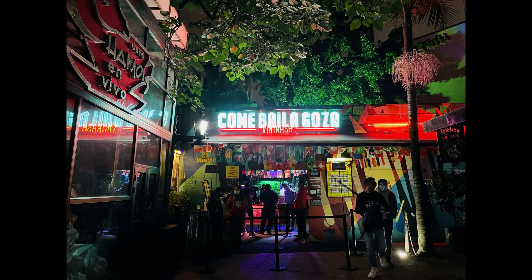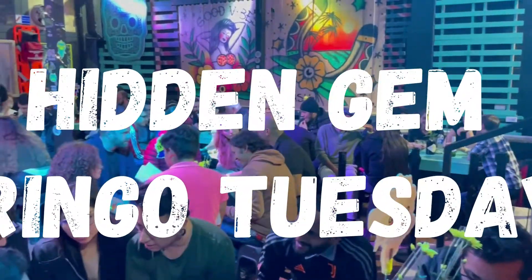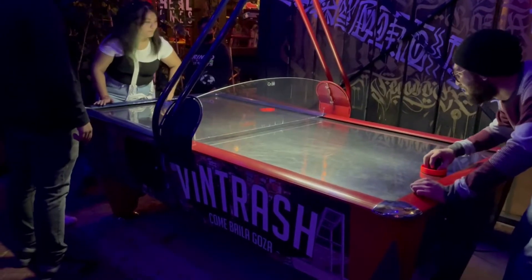Now let's get to the good stuff: the nightlife and the hidden gems. One of Bogota's hidden gems is definitely Gringo Tuesday. At the Vintrash Bar, this Gringo Tuesday turns into a nightclub at night, but you can also practice your Spanish, play games, and meet some locals.